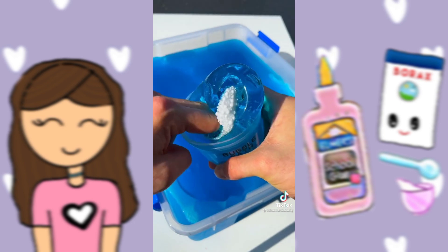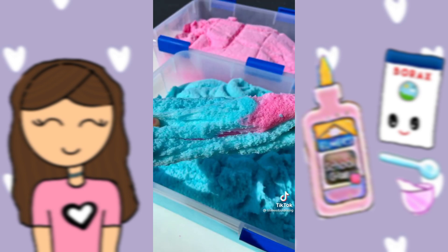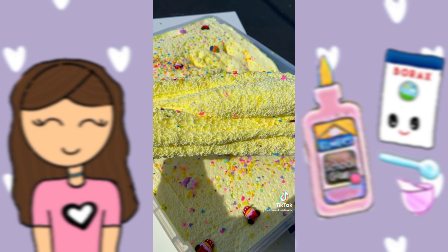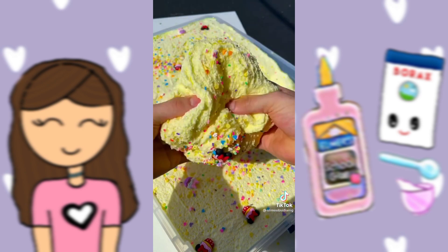Then we got Bubble Bath — this adorable slime comes as a set, so you get to assemble it yourself. This one's Candyland Fizz, an adorable and sizzly snow fizz slime scented just like Sour Patch Kids. And last but definitely not least, we got Dole Whip Crunch — this super crunchy microflume slime is scented like pineapple and vanilla ice cream, and I'm in love with it.